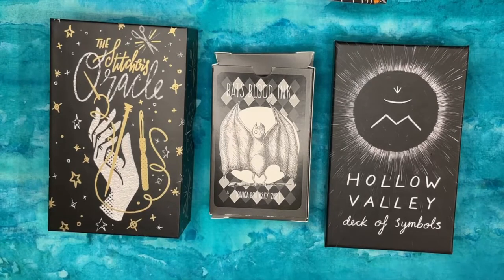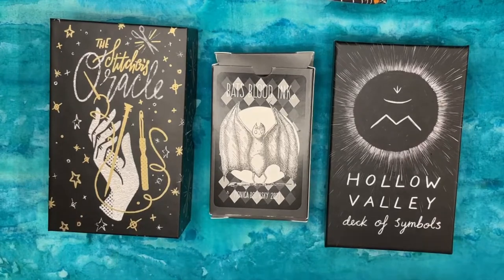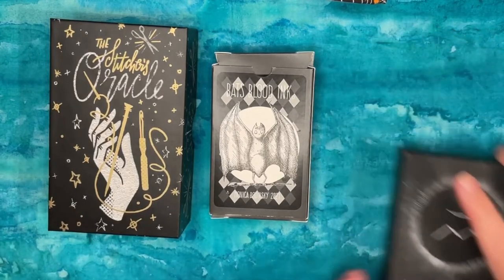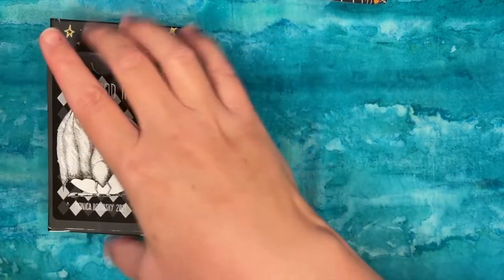A spoon doesn't always mean the same thing. A flame doesn't always mean the same thing. A bat doesn't always mean the same thing. A needle stabbed into a ball of yarn doesn't always mean exactly the same thing. That's why it's a symbol, not a keyword. That's kind of where I am in general with oracle, and particularly where the breakdown lies with oracles that don't function well.